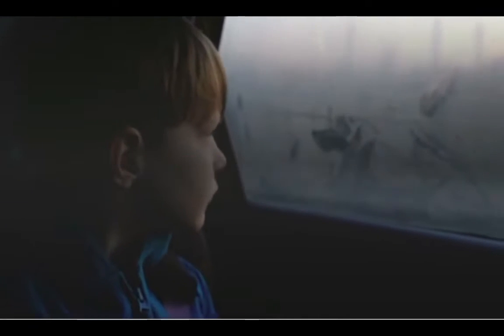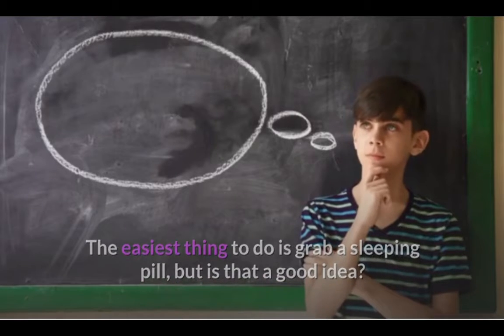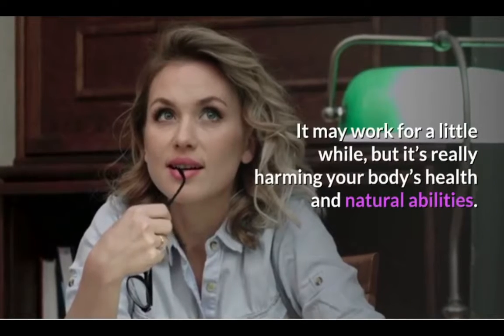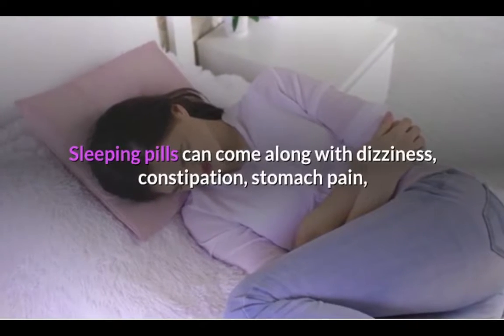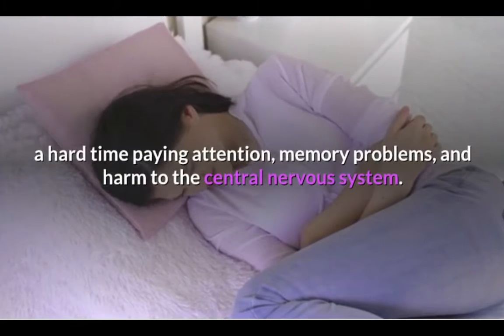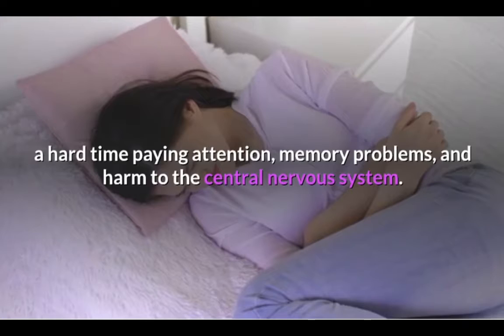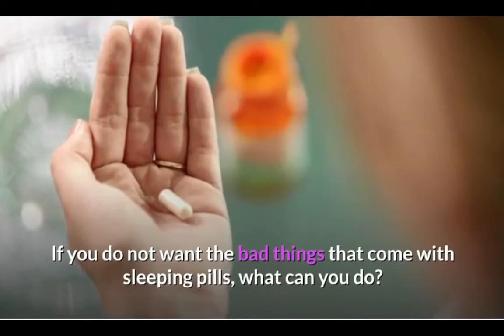The easiest thing to do is grab a sleeping pill, but is that a good idea? It may work for a little while, but it's really harming your body's health and natural abilities. Sleeping pills can come along with dizziness, constipation, stomach pain, a hard time paying attention, memory problems, and harm to the central nervous system. If you do not want the bad things that come with sleeping pills, what can you do?